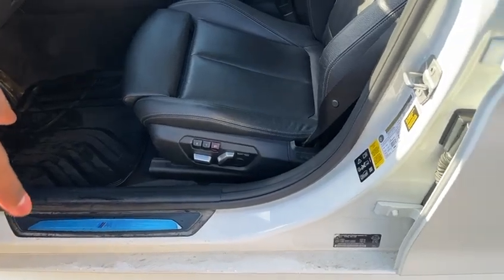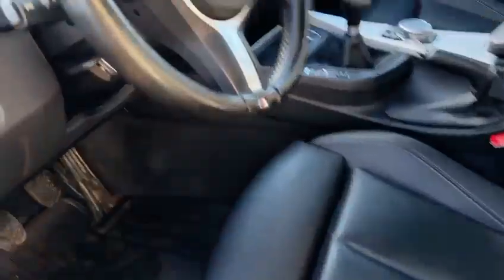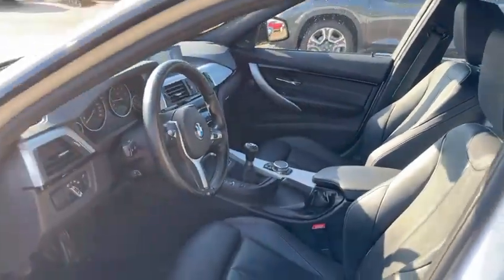You got the rubber BMW mats there. You have memory seats — two memory seats if there's more than one driver. Only 104k on this vehicle. It is a six-speed manual, which is kind of hard to find nowadays — people usually hold on to them. Front seats are heated, you do have dual climate control, black headliner with a sunroof too, so you get tons of natural sunlight on beautiful days like today.